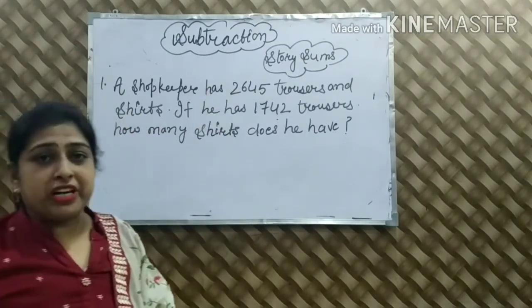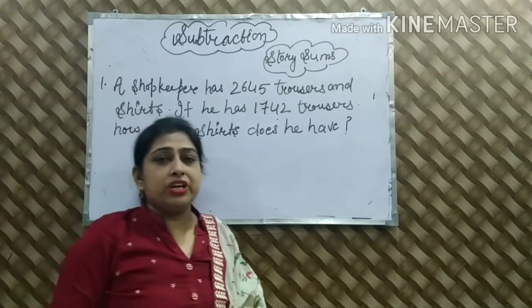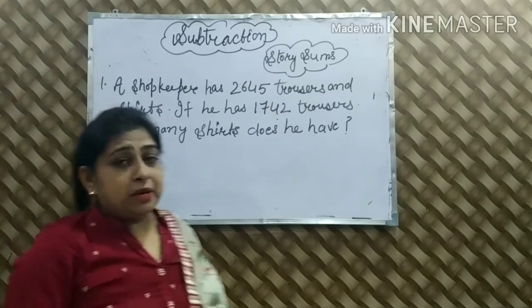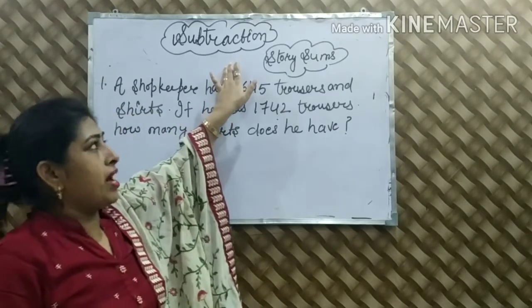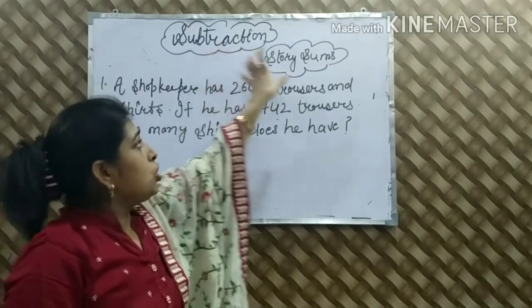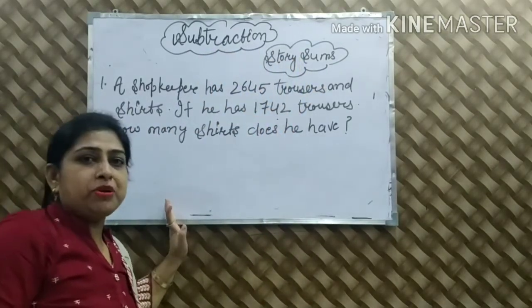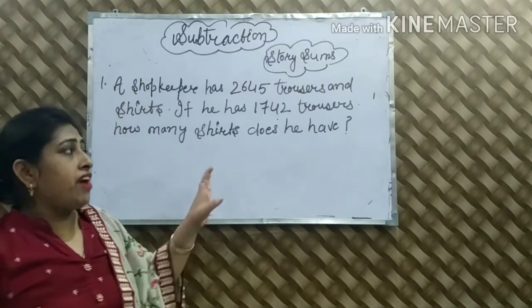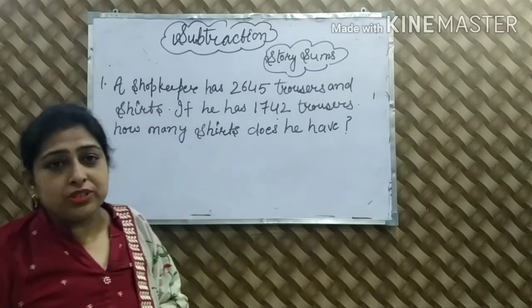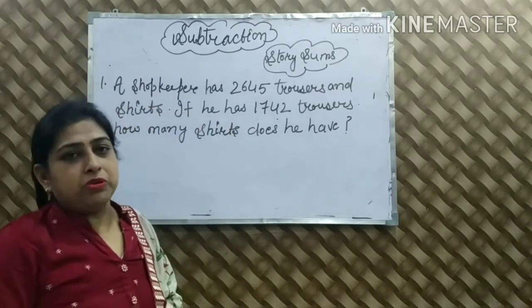We have been covering subtractions — subtraction facts, subtraction sums: 2 digits, 3 digits, 4 digits with borrow. Then we have subtraction using expanding form. And today's topic is subtraction story sums. Story sums में हमारे पास statement होगी, हमें उस statement को देखकर subtraction का sum करना है. So very important topic है guys — video को end तक जरूर देखें, channel को subscribe करें, video को like और share करना ना भूलें.